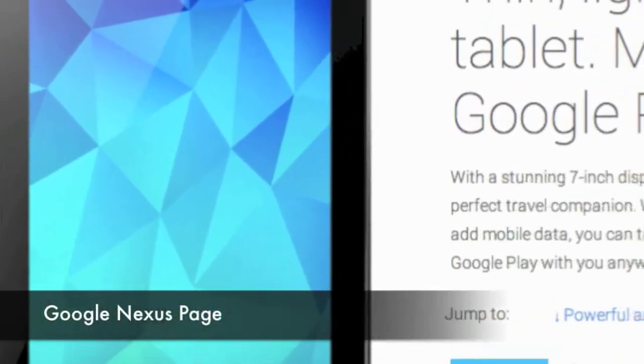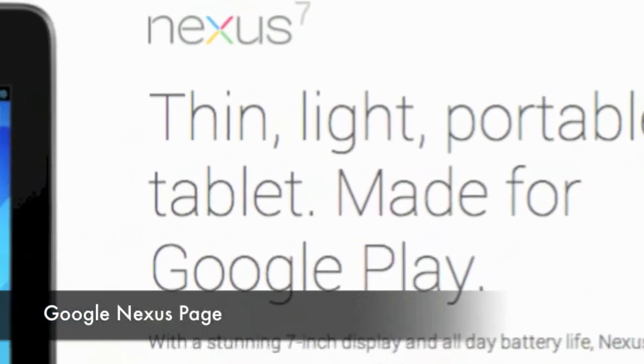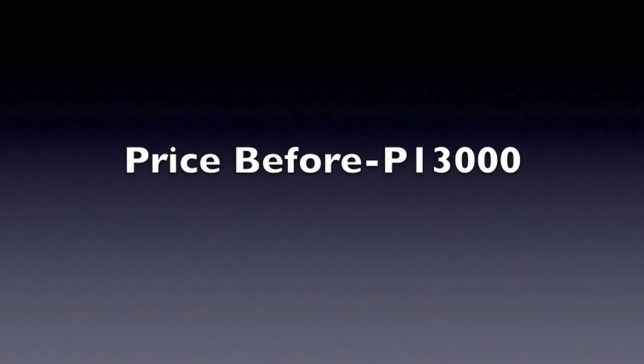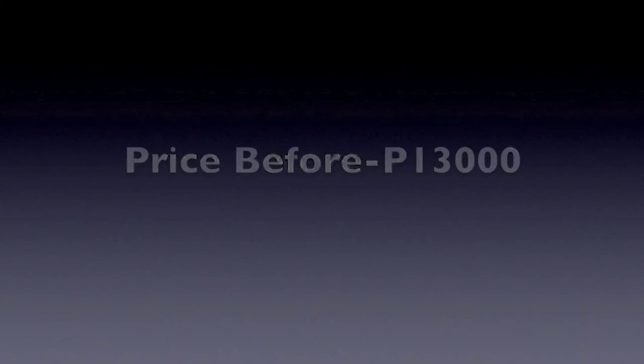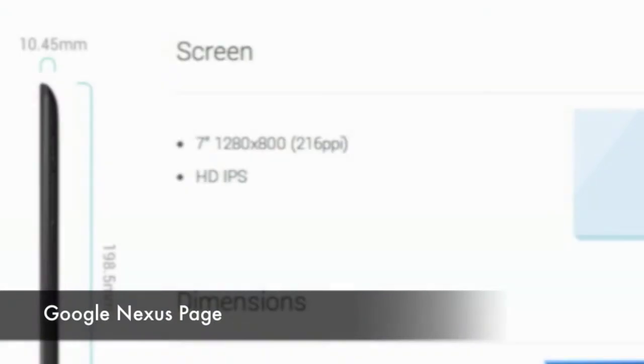Now let's talk about one of the most popular tablets, the ASUS Google Nexus 7. When it was released, it was retailed at around 13,000 pesos in the Philippines. Right now, the price ranges from 9,000 to 12,000 pesos for a 32GB version.